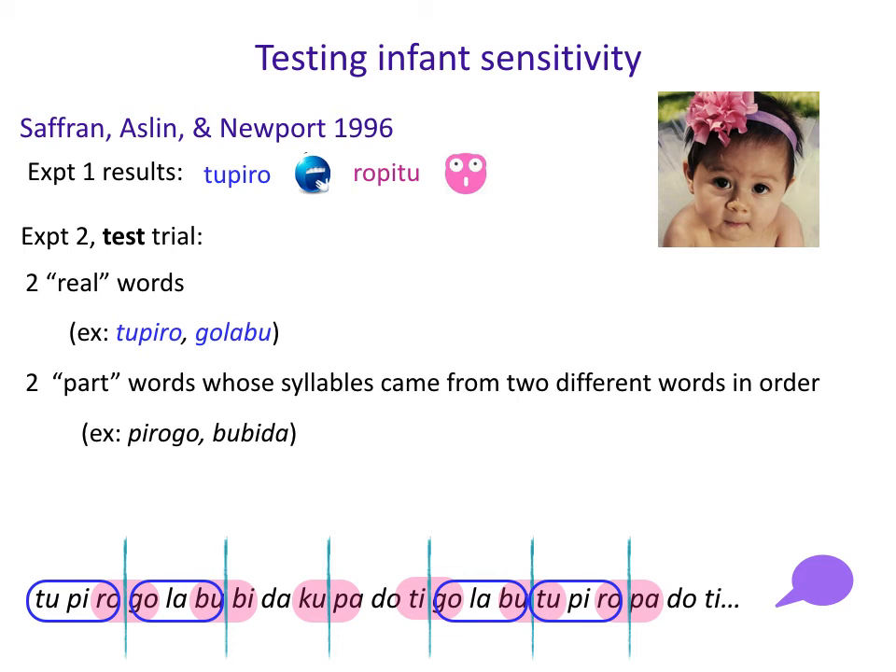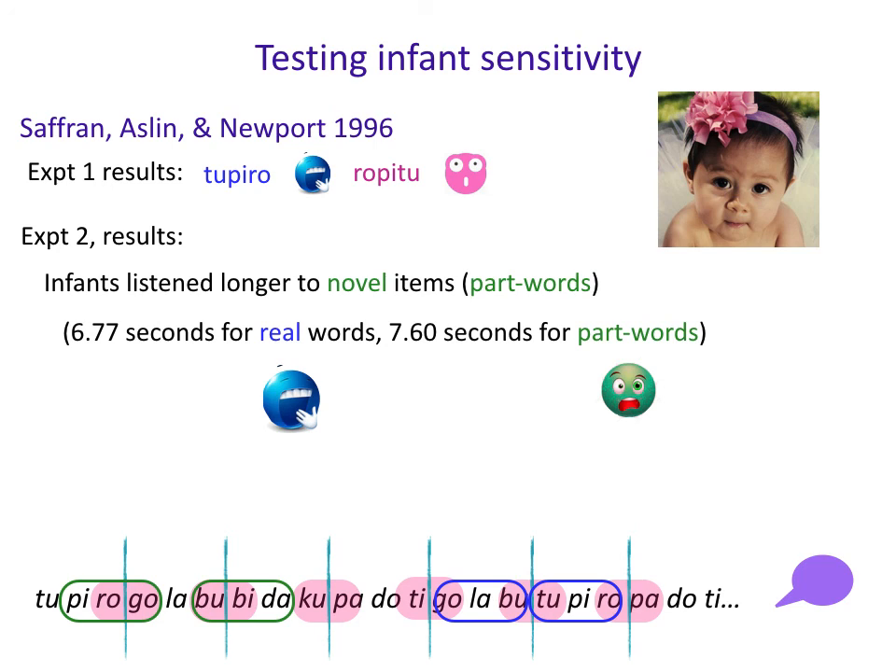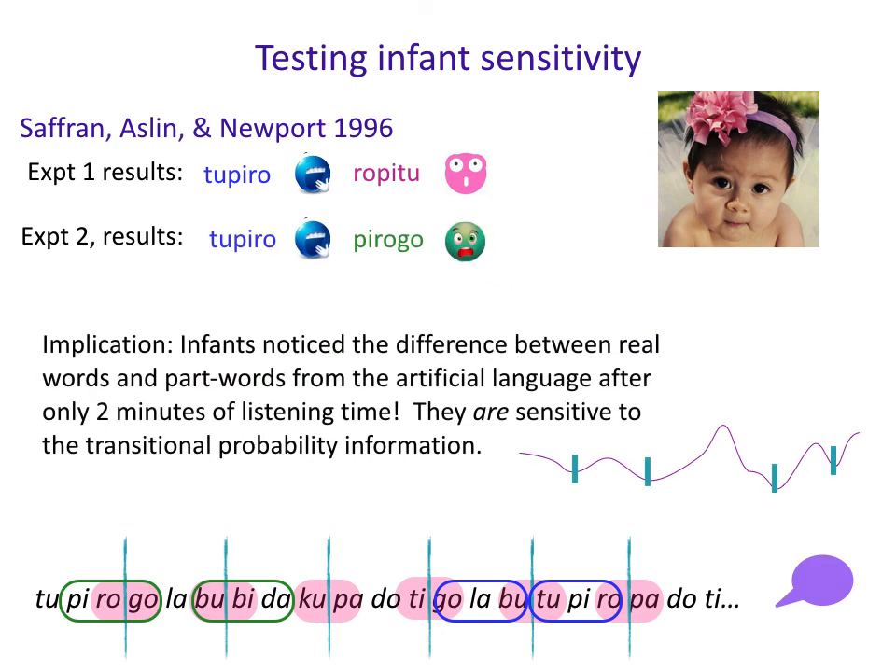Experiment 2 had the same habituation, but the test compared two real words like Tupiru and Golabu against two part words — ones that span word boundaries. For example, since Tupiru is followed by Golabu, the part word is 'Purogo', spanning that boundary. Crucially, infants had heard all of these syllable sequences — both real words and part words. So it's not just about familiarity with sequences; it's really about whether they noticed the transitional probability difference. If they did, they should listen longer to the part words, which is exactly what infants did. They were surprised by part words, confirming that infants are sensitive to transitional probability information even after only two minutes of listening time.